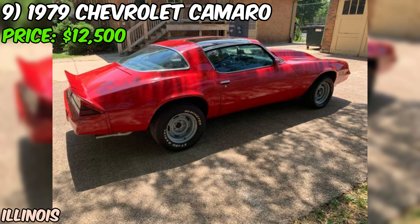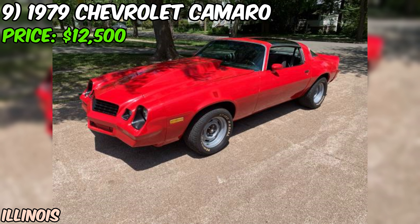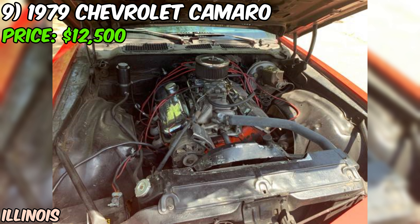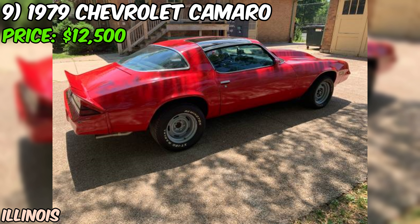While the mechanical work sounds top-notch, the seller admits the interior needs finishing. They're also calling the paint driver quality, which usually means it looks okay from 10 feet away but don't expect a show-car finish. The odometer shows 10,000 miles, but with all these mods, that's likely since the rebuild. This Camaro sounds like it's set up to be a real street beast, but it might need a bit more love to be truly complete. If you're looking for a project that's mechanically sorted but needs some cosmetic attention, this could be your ticket to muscle car heaven.